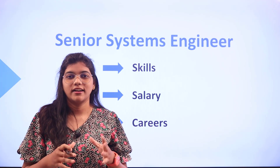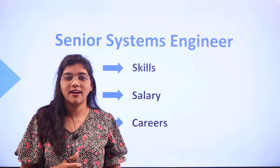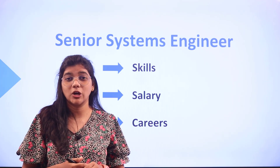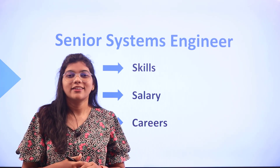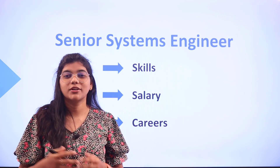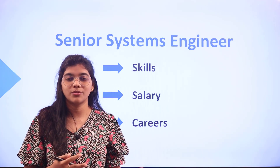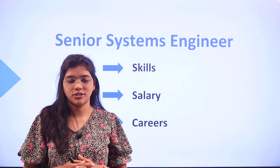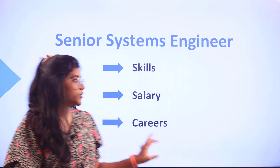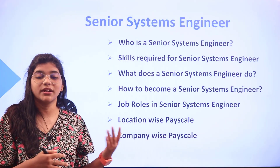Did you know the professional life of a senior systems engineer involves taking up heavy responsibilities but quite conveniently? If you have no idea about the role, consider watching this video till the end because we are going to cover the skills, salary, as well as various other job roles in a senior systems engineer. We will also look into the major questions that we all have before stepping into the career.